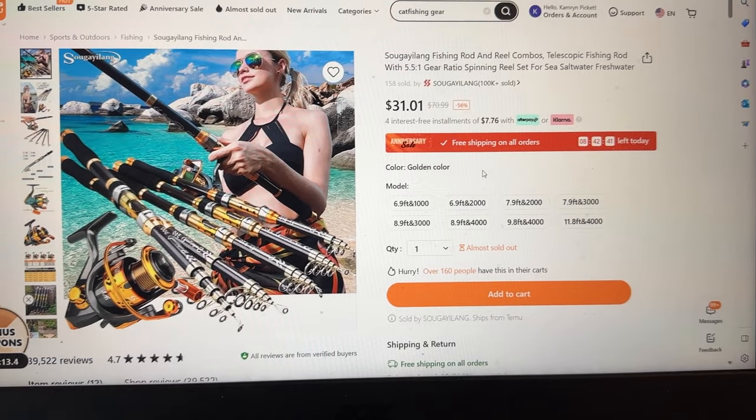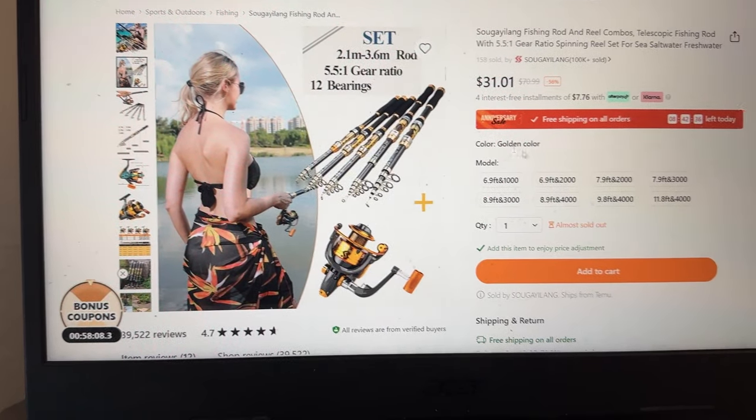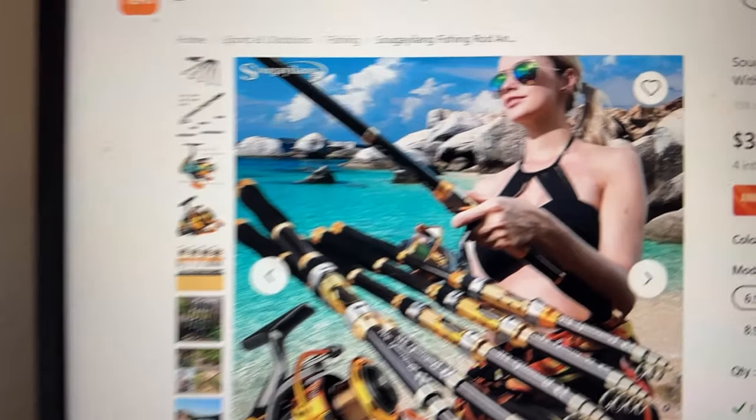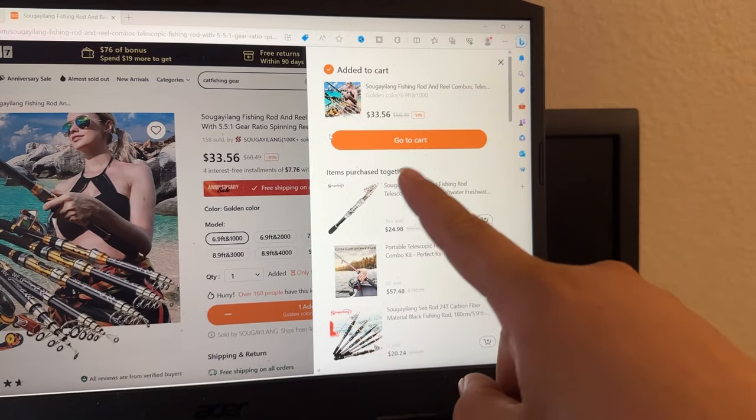Only thirty dollars! But what is the action on it? That's what I want to know. It looks huge in the picture - look how big that thing is. Let's add it to the cart. All right, now we have one rod.